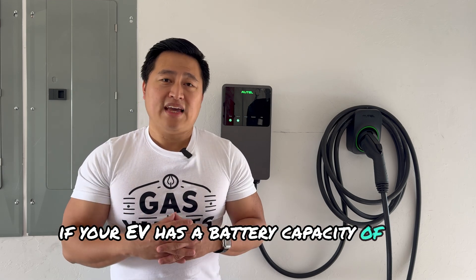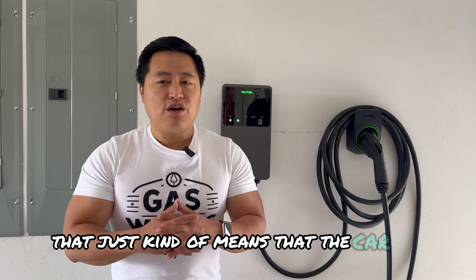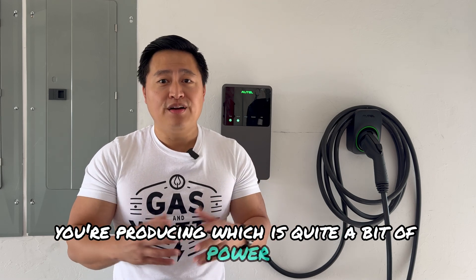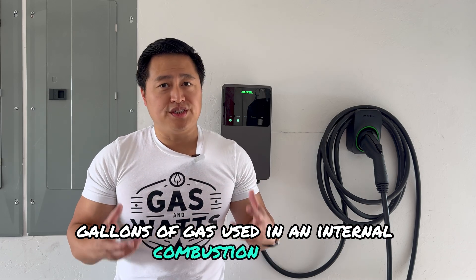So if your EV has a battery capacity of 80 kilowatt hours, that means the car is capable of producing an energy of 80,000 watts for one hour — that's the battery's capacity, or how big the battery is. If it's easier, you can think of capacity in the same sense as the number of gallons of gas in an internal combustion engine.